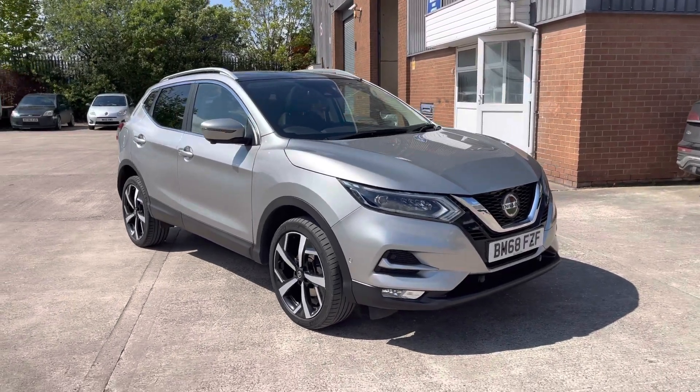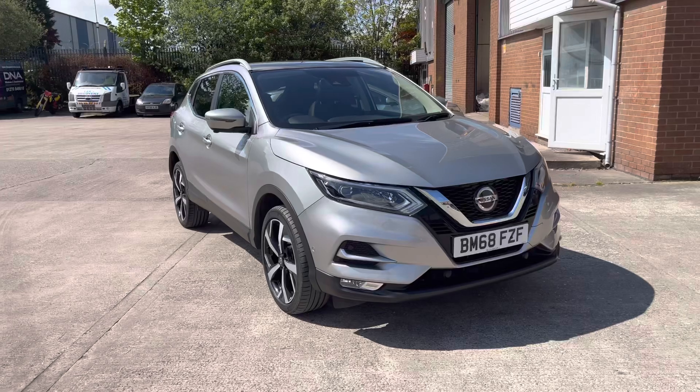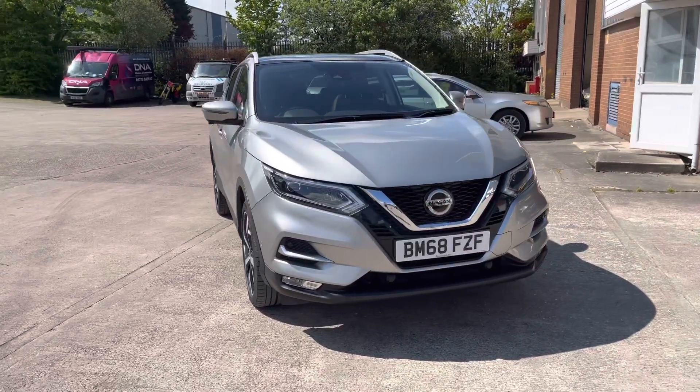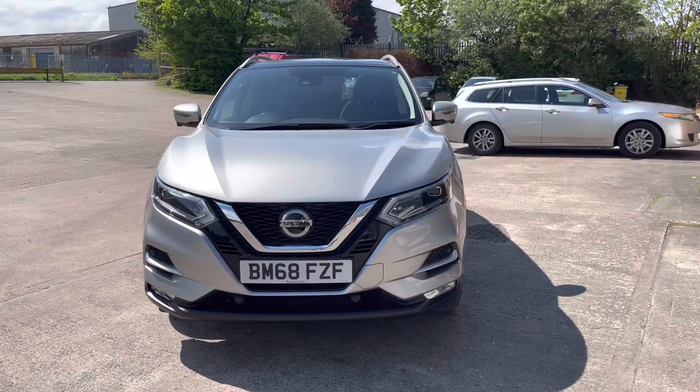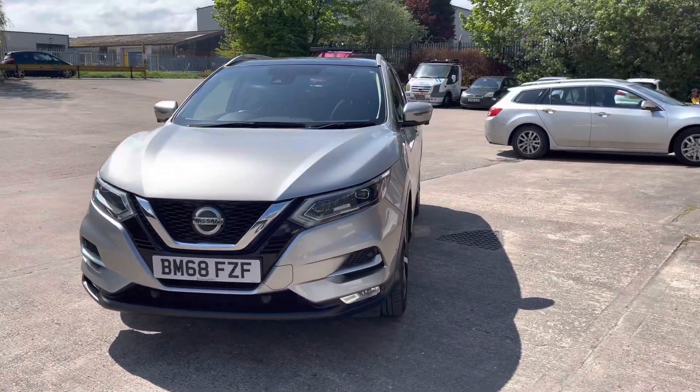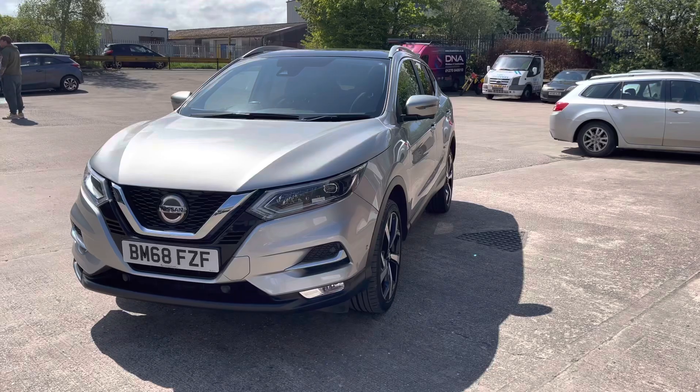Hello, my name is Jamie from Crew, Seat and Cupra Crew, and today I'll be taking you around this used vehicle. Here we have this amazing Nissan Qashqai Tecna. This vehicle does come with a 1.5 litre diesel engine and does come with manual transmission. It is also finished in this really nice looking silver paintwork.